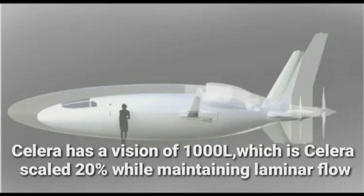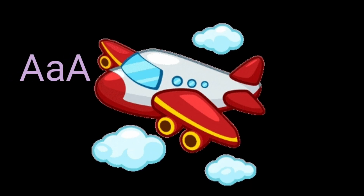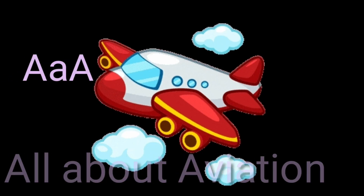Celera has a vision of the 1000L, which is a Celera scaled up by 20% while maintaining laminar flow.